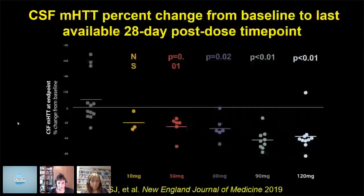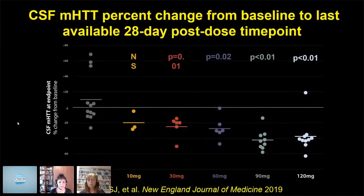This was the result that got people excited, because it was the first demonstration of an ASO being delivered to the brains of adult patients with a neurodegenerative disease to lower the level of a toxic protein. It has resulted in many ASO trials that are now in development or in the clinic.